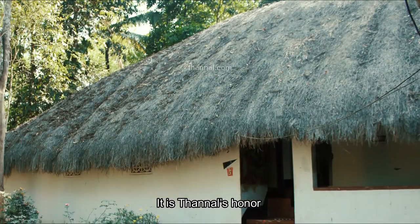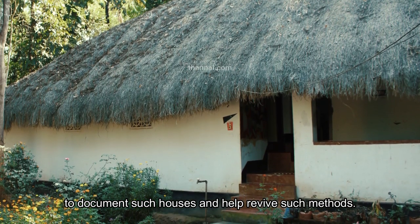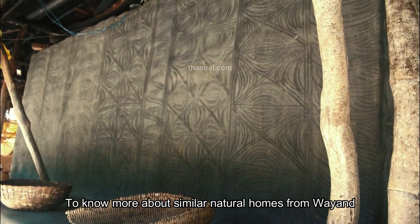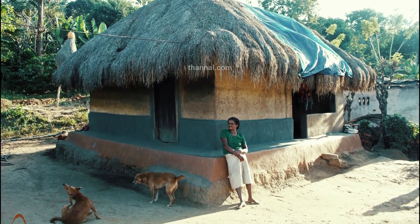It is Thunnel's honour to document such houses and help revive such methods. To know more about similar natural houses from Wayanad, have a look at the series The Forgotten Earth Homes of Wayanad, Kerala.